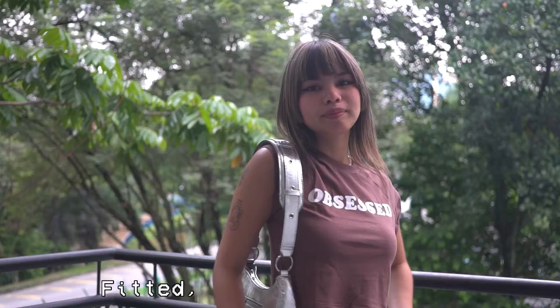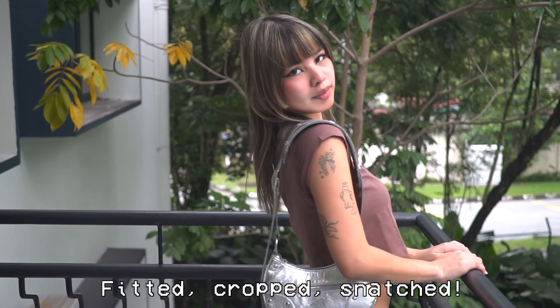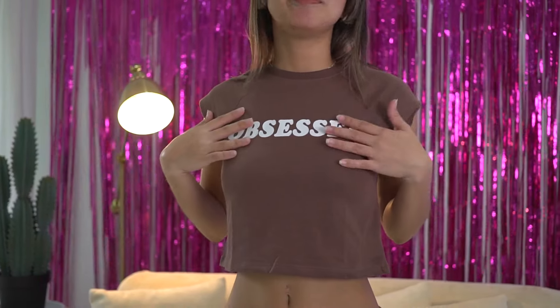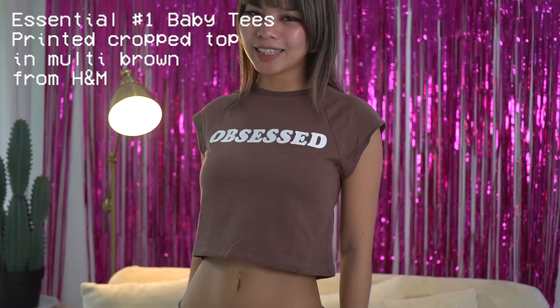Number one on our Y2K essentials list: baby tees! They're not just any t-shirt — they got that fitted, cropped, snatched fit which is super crucial if we're gonna go back to the Y2K. If you don't already have baby tees in your closet, you need to get yourself a piece. This is the printed crop top from H&M in multi-brown.